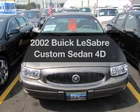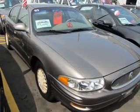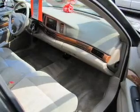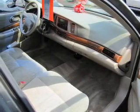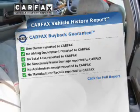Check out this 2002 Buick LeSabre — everything you need under one roof with this great vehicle. With a reliable engine driven by an automatic transmission, you will appreciate the safety feature of anti-lock brakes. Carfax is offered to provide you with peace of mind.